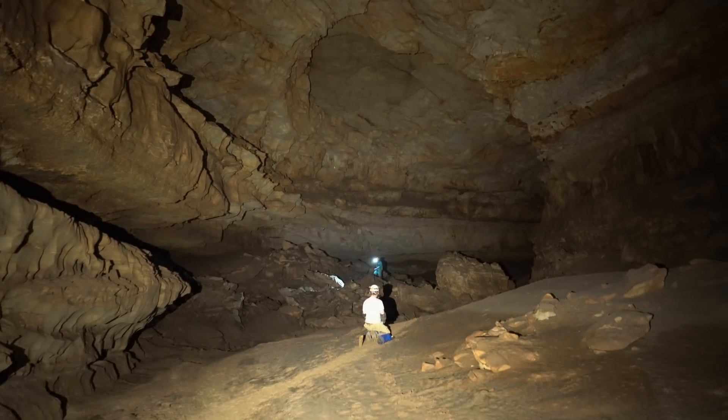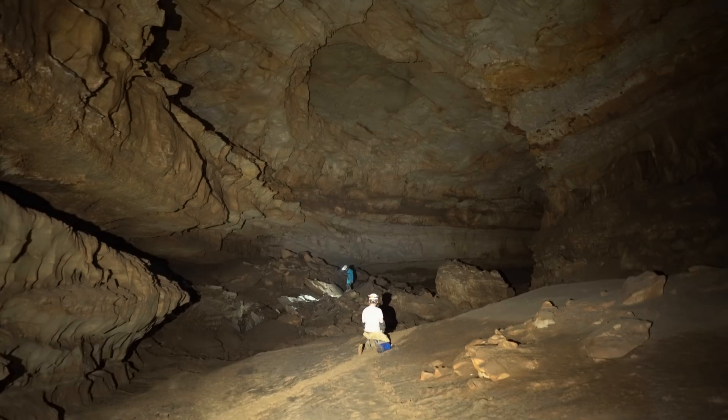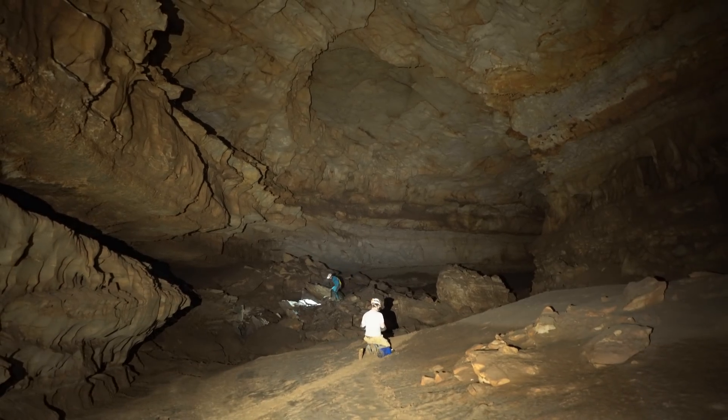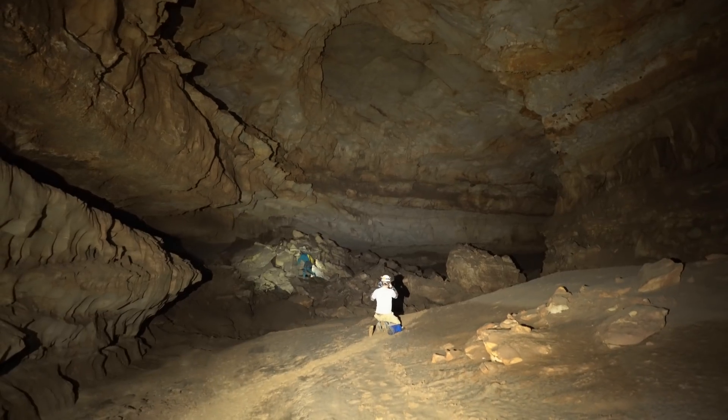Most of the survey notes aren't up to modern standards, so a detailed and accurate map will require some initial resurvey. CRF cavers had not visited the area since 1979, so there was very little information about any difficulties.